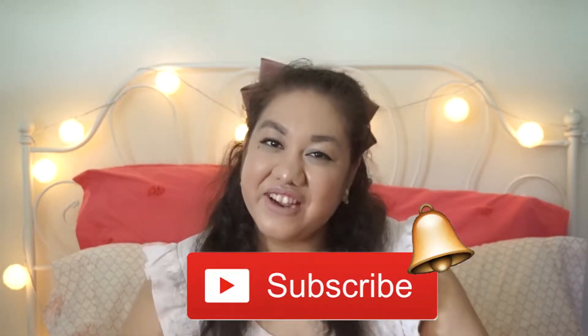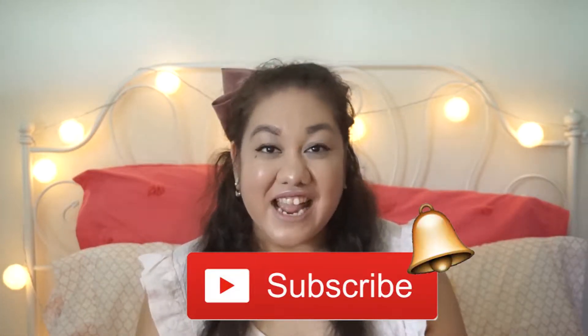Hi everyone, welcome back to my channel. It's me, Jackie. I hope you hit that subscribe button to be notified whenever I upload a video, which is every Friday, and I've been weekly vlogging and uploading those on Tuesday.